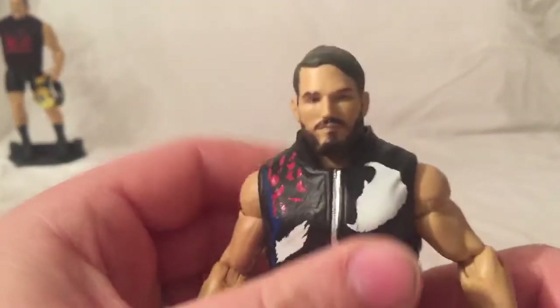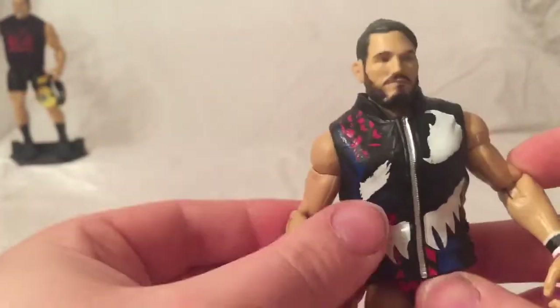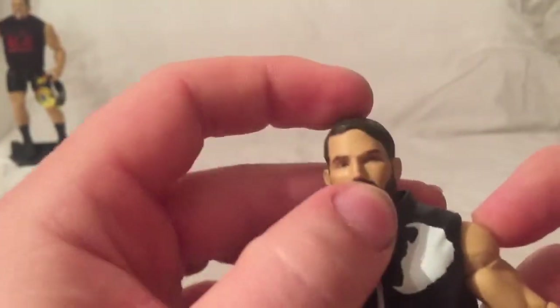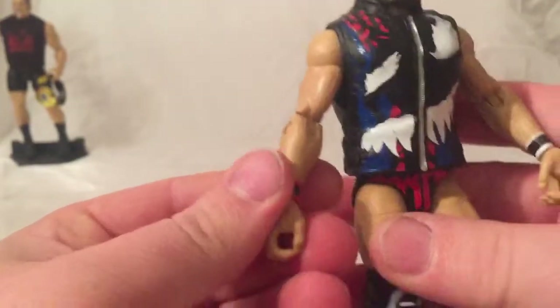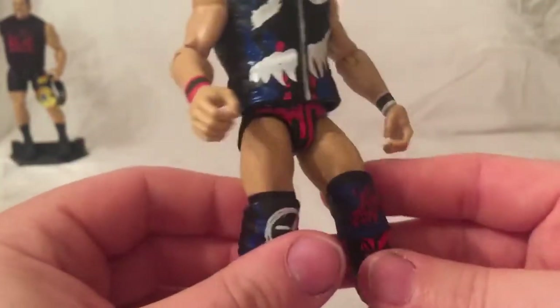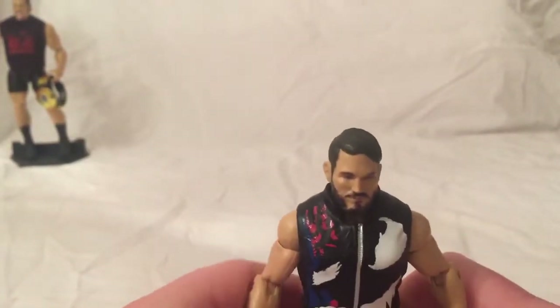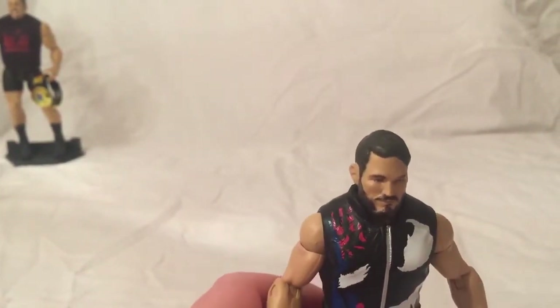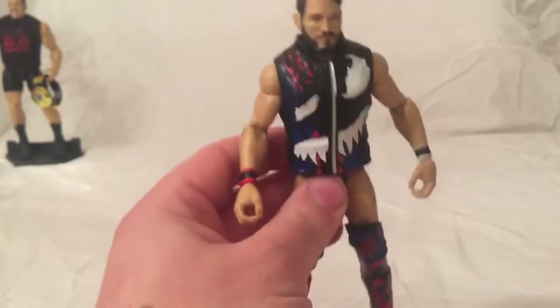In the number 9 spot we have Elite 70 Johnny Gargano. Really nice looking figure. I love how much they caught his likeness — the head scan is great as well. Just love it. This is the first one from the actual Elite series, as I never did pick up the Hall of Champions version.